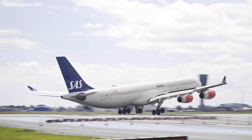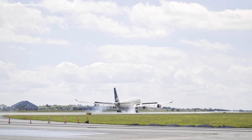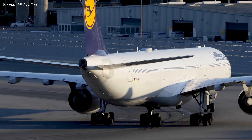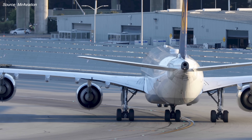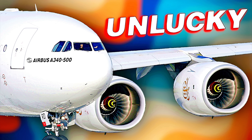If it sounds like Airbus got incredibly unlucky with the A340-300, this is really just where the misfortune starts. I made a whole separate video detailing why the A340 family as a whole is the most unlucky aircraft of all time — I highly recommend checking it out, and I'll leave a link at the top of the video description.